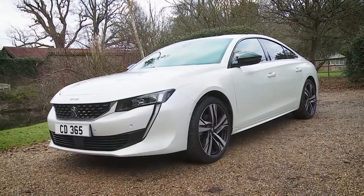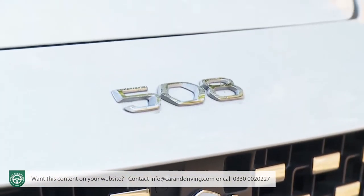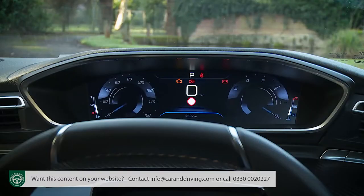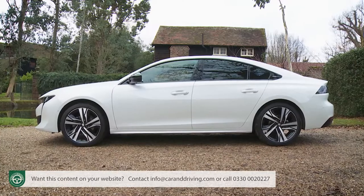Peugeot's classy medium-range model has sharpened up its act. This second generation 508 aims to offer a fresh approach to D-segment motoring and does, offering an appealing combination of style and savoir-faire. Life's too short for boring car design.